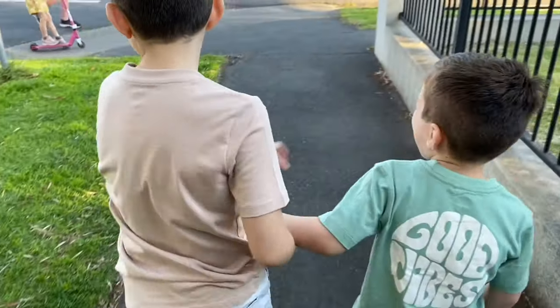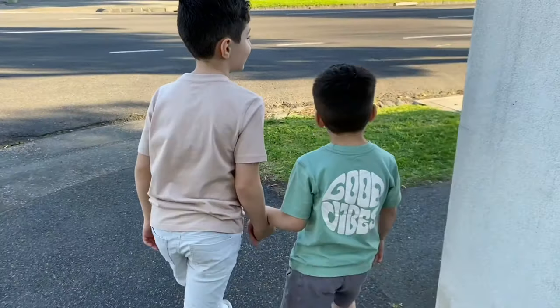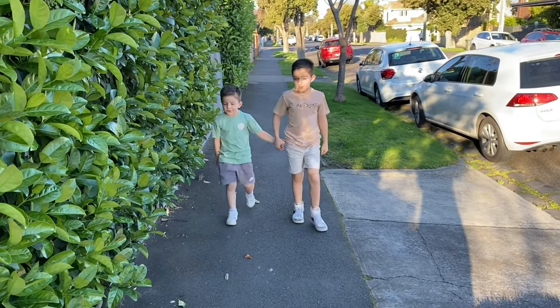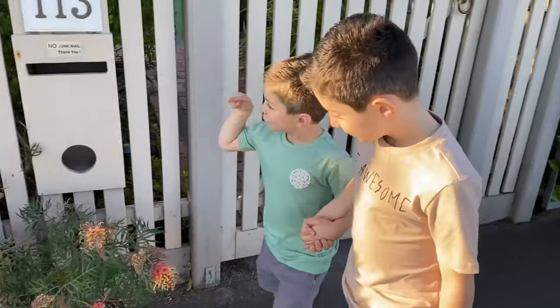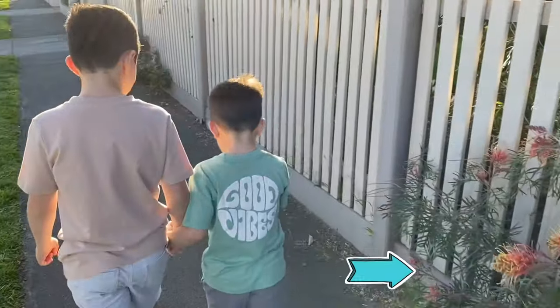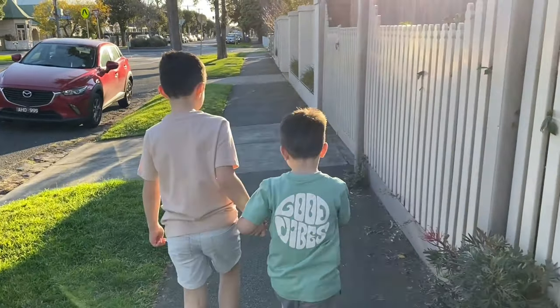Today we want to teach you about road safety so that you can be safe when you're using the roads. Road safety rules are used to keep us safe and prevent accidents. When you walk on the footpath, always walk nearer to the houses so that you can keep away from the cars on the road.